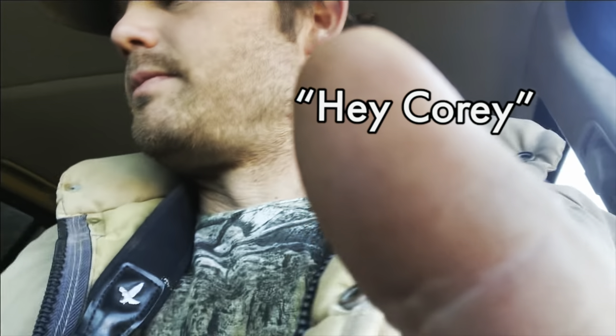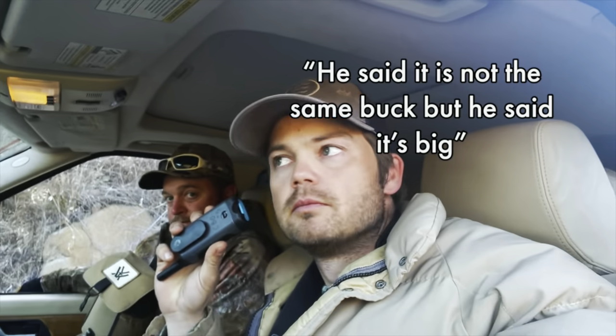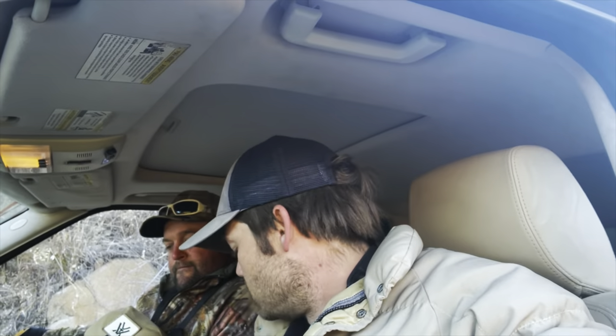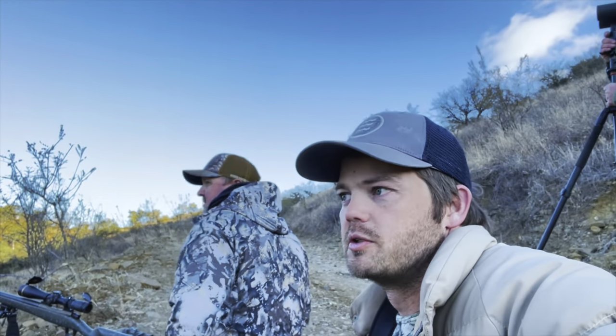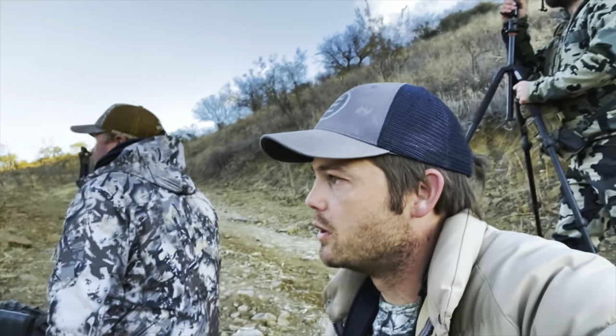We only have one tag left — Ryan's — so everybody in camp is trying to get him on this giant double main beam buck. We found the group of deer he was with last night but haven't found him yet. We're going to try and get him now. I'll drive past Ryan and get him up there to the right spot.